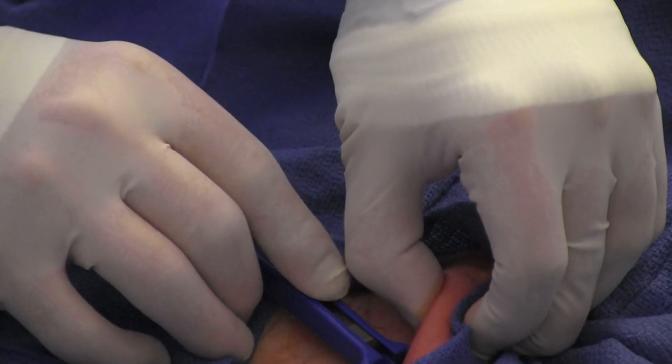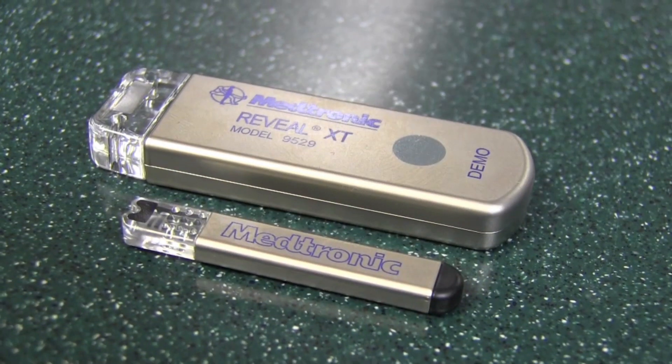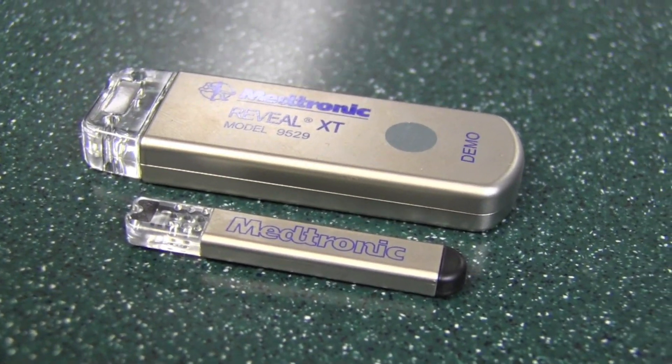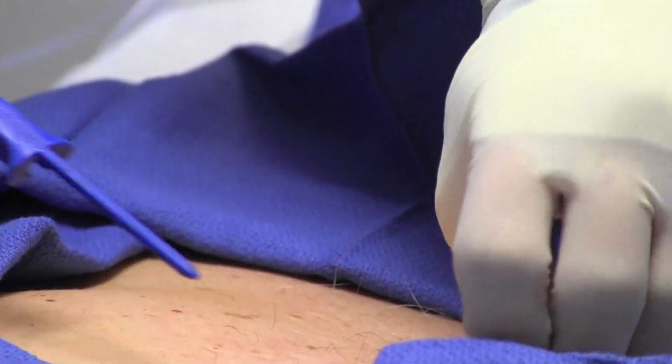We can now implant an event recorder under their skin. The older device was approximately the size of one of those USBs or an old pack of Juicy Fruit Gum. The new one is much smaller and can actually be injected at the bedside.